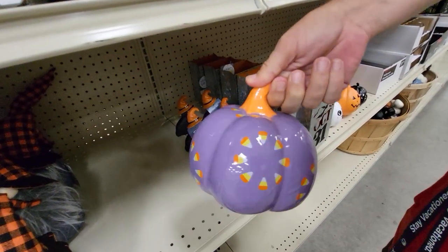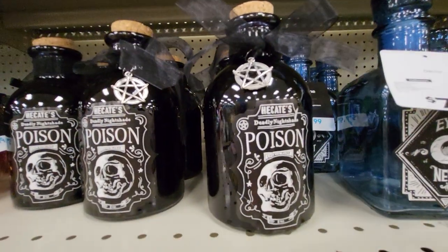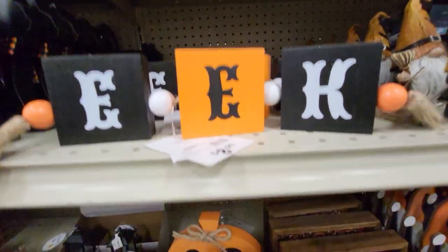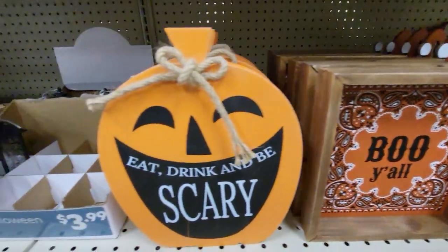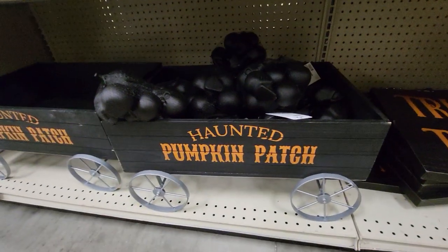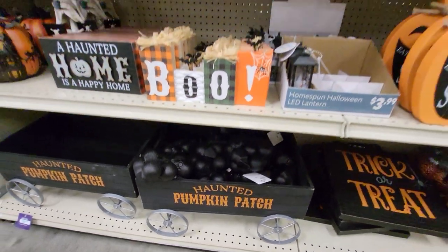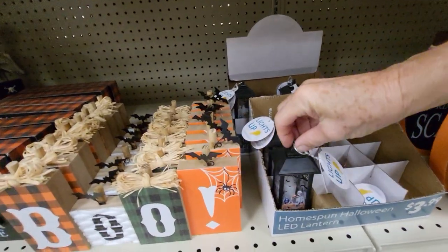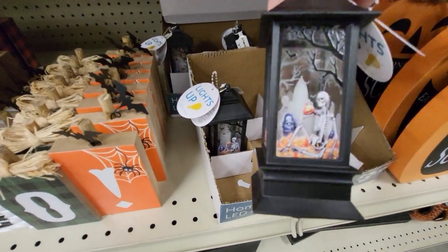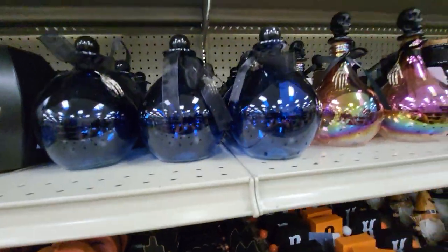There's a purple pumpkin with candy corns on it. Deadly nightshade bottle. 'Eat, drink, and be scary.' Here's a big trick-or-treat sign. Here's a wagon — it says 'Haunted Pumpkin Patch' on it. It's $59.99. They have little mini lanterns that light up. Here's a black cat. Lots of different bottles.